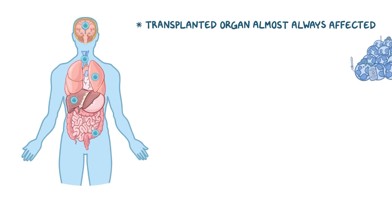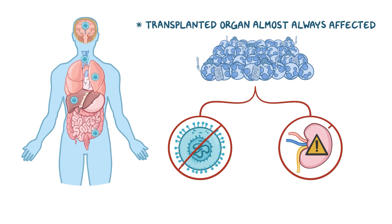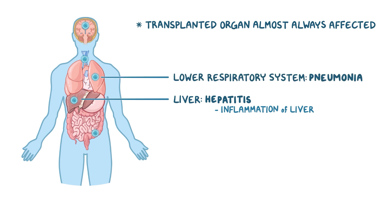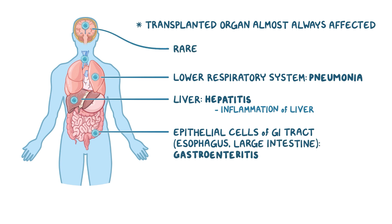Viral infected cells attract an army of immune cells to the site, which in the process of killing the virus also recognize the foreign transplanted cells and may attack them, causing collateral damage. If it spreads to the liver, it can cause viral hepatitis. If the virus moves into the lower respiratory system, it can cause pneumonia. It can also affect epithelial cells of the GI tract, particularly those of the esophagus and large intestine, causing gastroenteritis. In rare cases, CMV can also affect the retina, causing retinitis, and the brain, causing encephalitis.